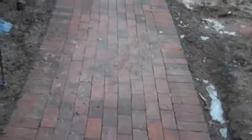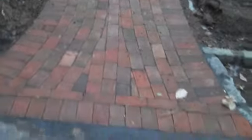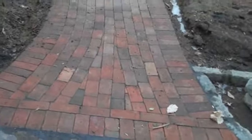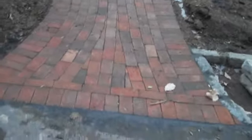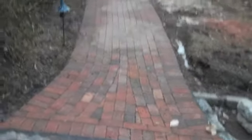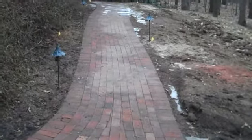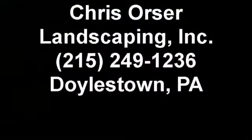If you need any more information or want to get a hold of us, you can reach us at 215-249-1236, or visit us on the website at www.orserlandscaping.com, where you can see similar projects. You can also call 215-249-1236. Thank you.